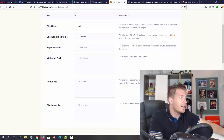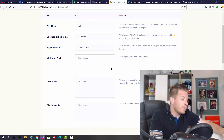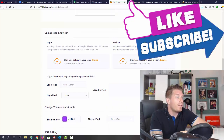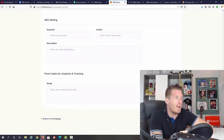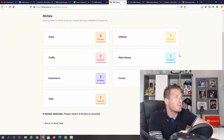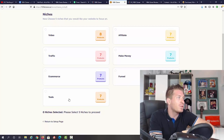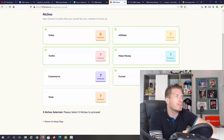Now we're adding the site details live — site name, email, welcome text, about me, disclaimer. You can upload a logo, favicon, logo text, colors, SEO settings, and pixel codes. I'll click Save and go to Website Setup, where we pick niches. We have options like video, affiliate, traffic, make money, funnel, e-commerce, and tools. Let me pick video, affiliate, make money, traffic, and funnels, then click Save.